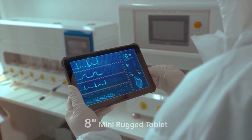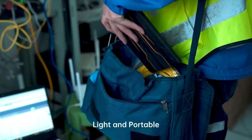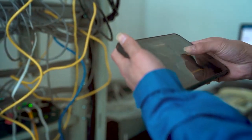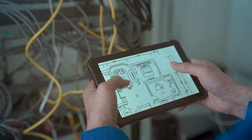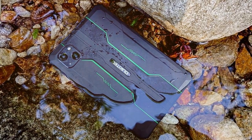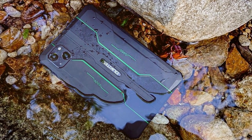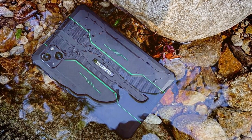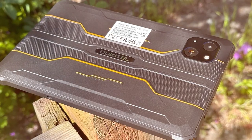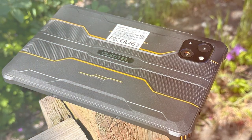At its core, the RT3 is powered by the latest Android 12 operating system, providing a smooth and user-friendly experience. Its 10.1-inch HD display is not only vibrant and clear, but also features toughened glass for added durability and scratch resistance. This tablet is designed to withstand drops, shocks, and exposure to the elements, and is certified to meet military standards for ruggedness.